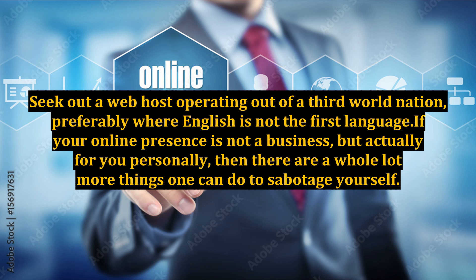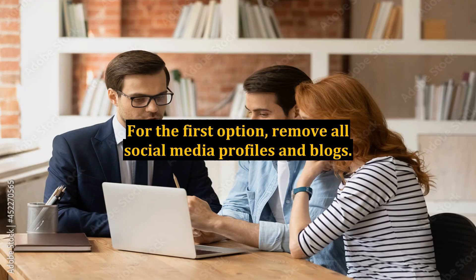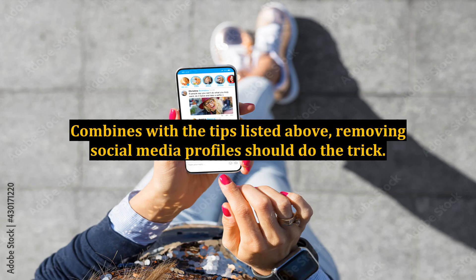If your online presence is not a business but actually for you personally, then there are a whole lot more things one can do to sabotage yourself. First, choose a method of sabotage: obscurity or scandal, followed by obscurity. For the first option, remove all social media profiles and blogs. Stop tweeting, Facebooking, blogging, pinning, and flickering. End it all. Combined with the tips listed above, removing social media profiles should do the trick.